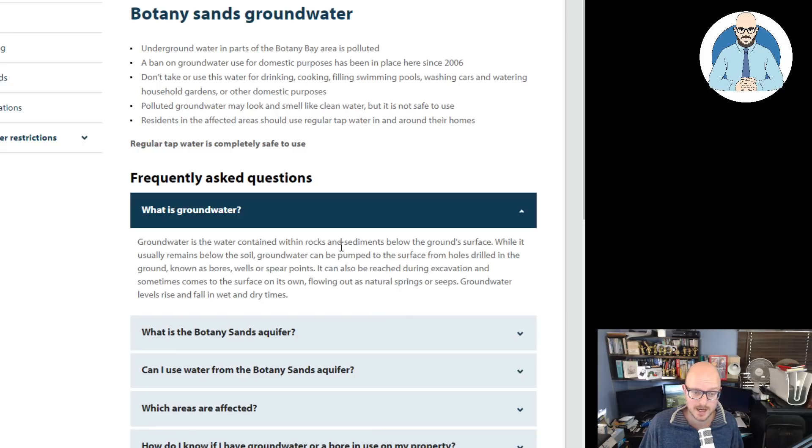What is groundwater? Groundwater is the water contained within rock and sediment below the ground surface. While it usually remains below the soil, groundwater can be pumped to the surface from holes drilled in the ground, known as bores, wells, or spear points. It can also be reached during excavation and sometimes comes to the surface on its own, flowing out as natural springs or seeps. Groundwater levels rise and fall in wet and dry times.